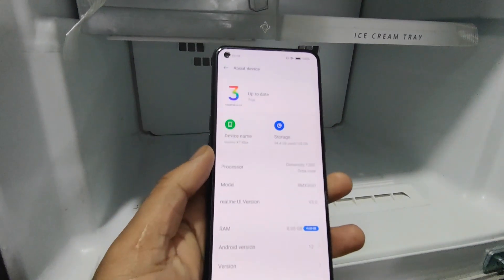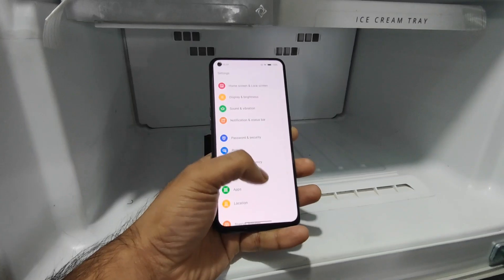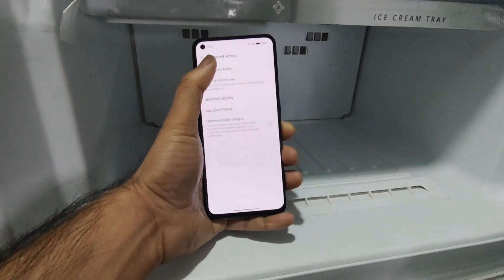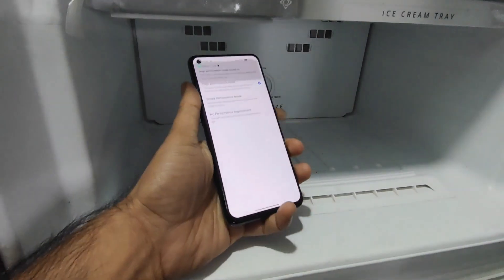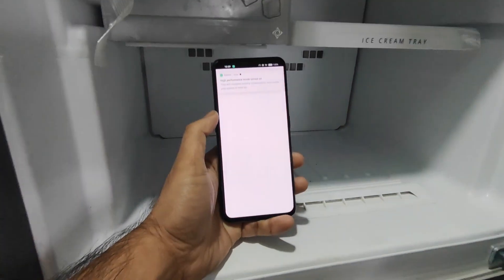So before I did do the freezer test, but I was able to get only 7,03,000 kind of benchmark scores. But I did not use any kind of high performance mode. But in this video, I am going to use the high performance mode in the Realme X1 Max, and we are going to see how the performance of this phone is going to be using high performance mode.